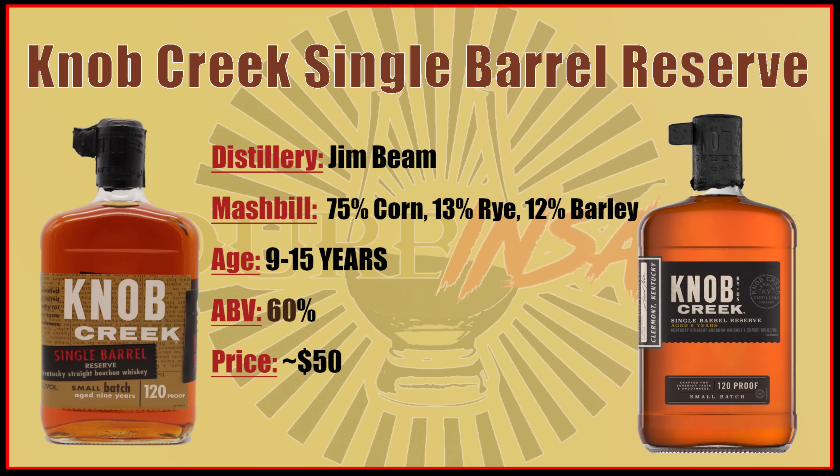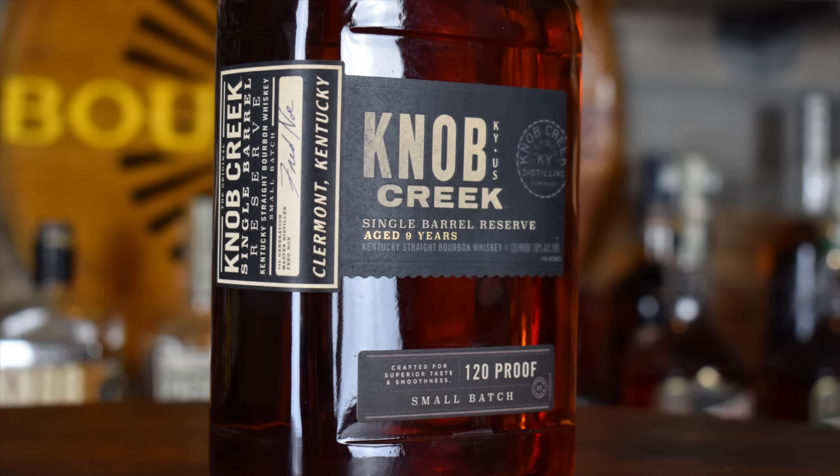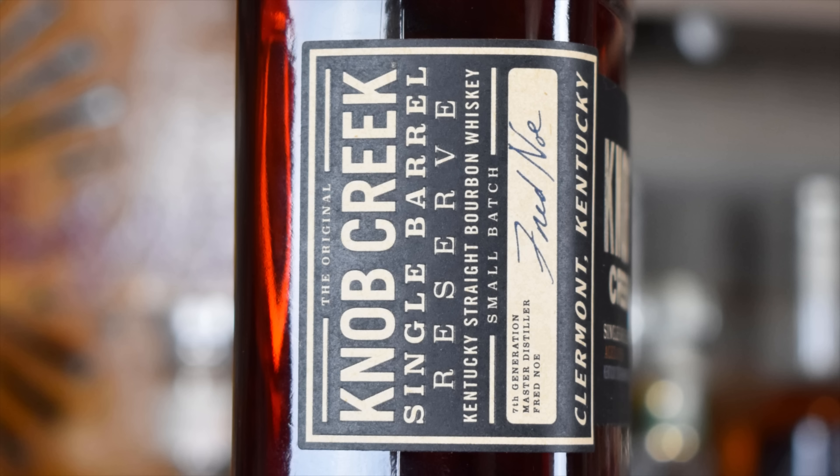Moving on to number three: Knob Creek Single Barrel Reserve, coming out of Jim Beam distillery. I'm talking store pick or just the regular one off the shelf — they're both really good. The standard is nine years on its own, and some store picks can get up to 15 years. I've never tried a 15, but I've had a couple of 14-year picks and several nine-year picks, and you can tell a difference.